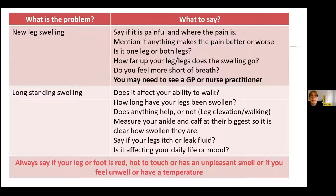For new leg swelling, you need to say if it's painful and what makes the pain better or worse — is it worse when your leg's up, when your leg's down, when you walk? Is it on one leg or both legs? This is really critical information. How far up your leg does the swelling go — up to your calf, your knee, your thigh? And do you feel more short of breath, more out of puff than usual when walking? This can be quite serious and you might need to see a GP or nurse practitioner the same day, so it's really important you mention these things to the receptionist.